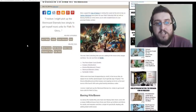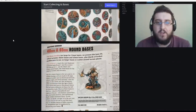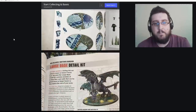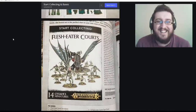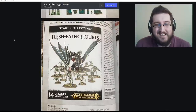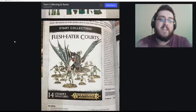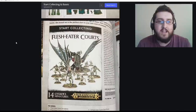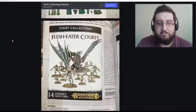We've got about five new boxes. The first is the Flesheater Courts — what the Vampire Counts have turned into. They're now the Grand Alliance of Death and the Flesheater Courts are based around ghouls. The starter set has a big necrotic — basically a zombie dragon — in the background, which is really, really nice.